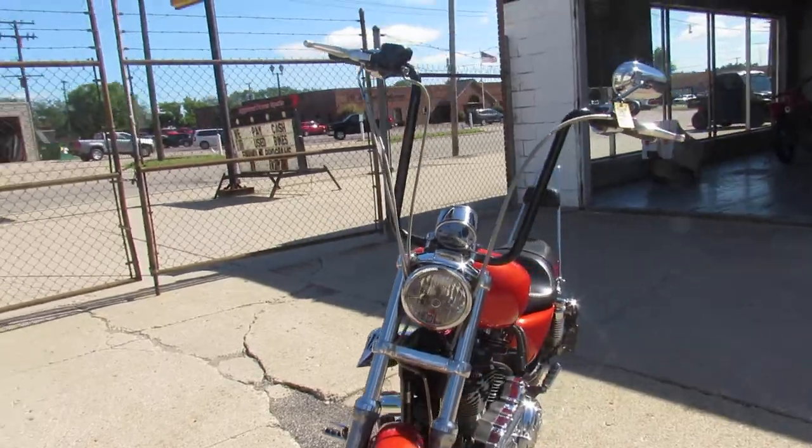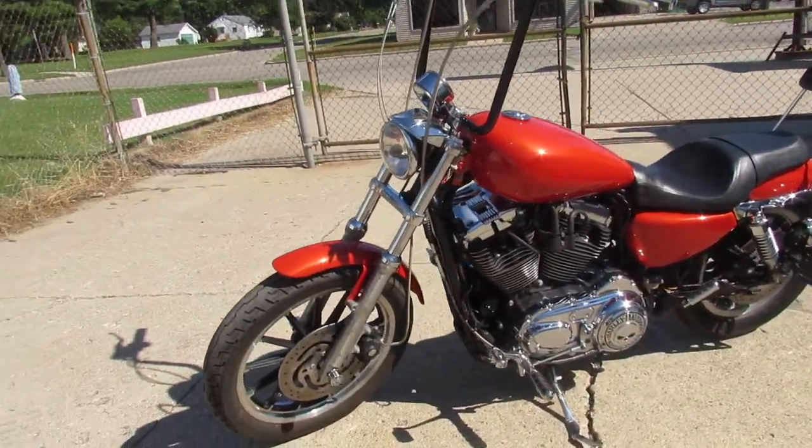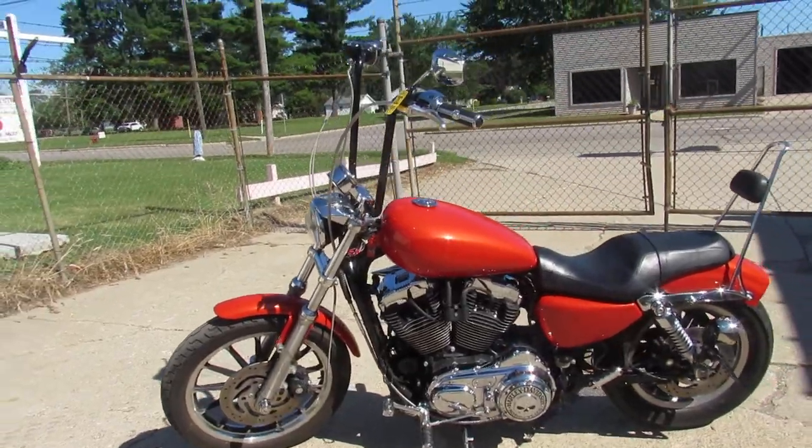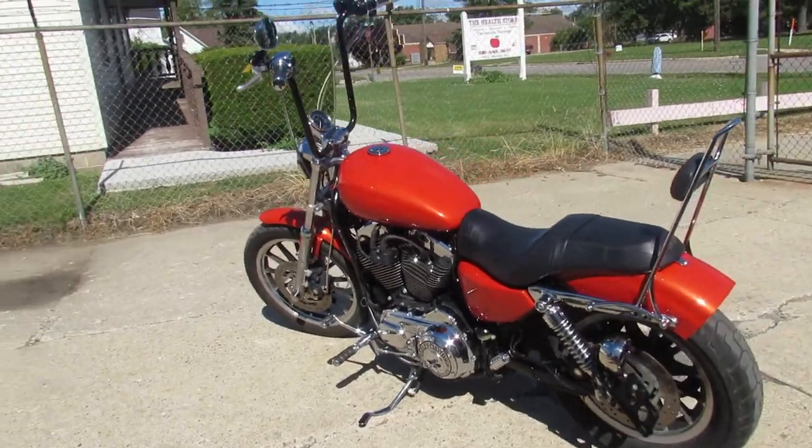This one here is a 2008 Sportster 1200 for sale. Comes with 8 hangers, custom license plate holder, custom tail light, a cone air intake, and a Vance and Hines exhaust that makes this sporty sound as cool as it looks.